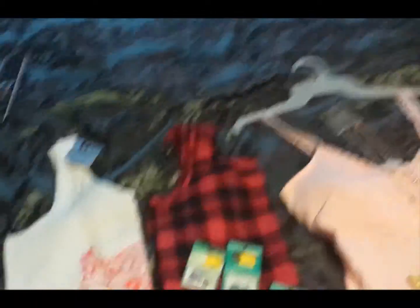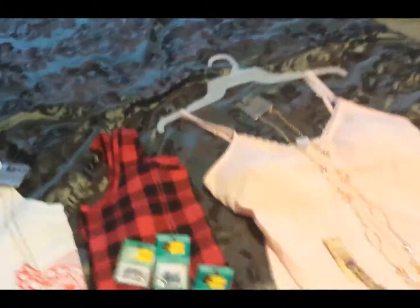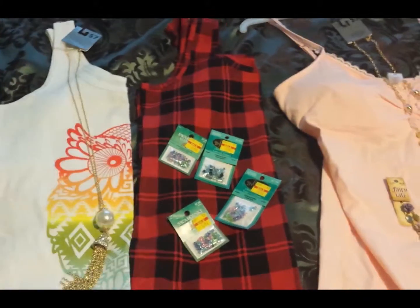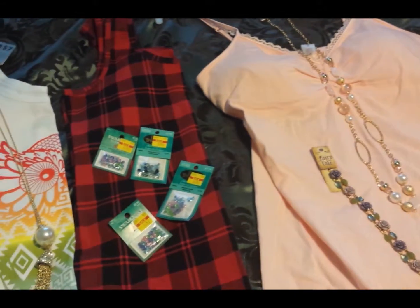This is not as much of a haul, just a little shopping. Right now I was at the store with my husband on Saturday.